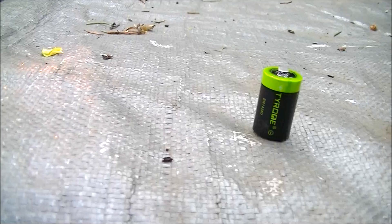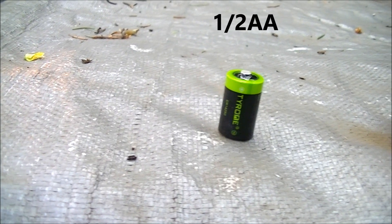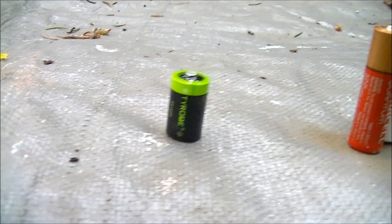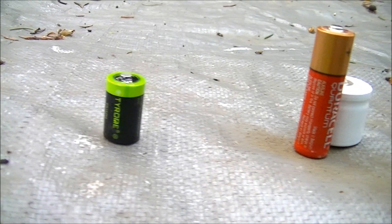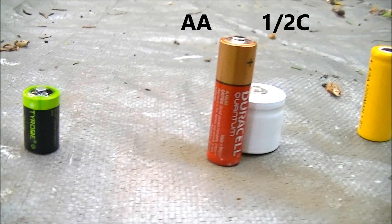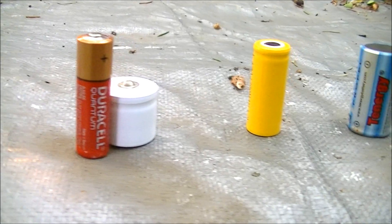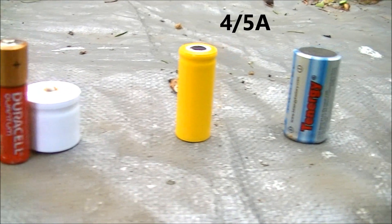Later, other battery sizes developed: the Sub-C, between a B and a C; the AA, called so to designate it was smaller than the A; the AAA; and the AAAA. Other sizes such as G, J, K, and N also emerged.